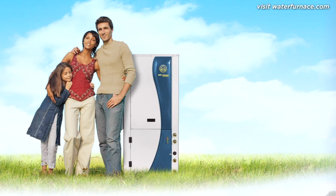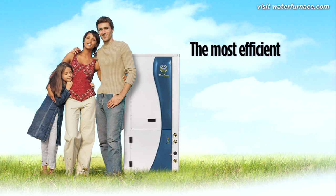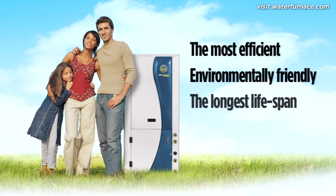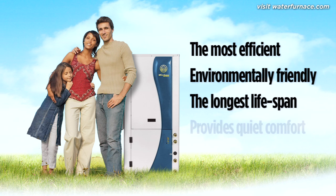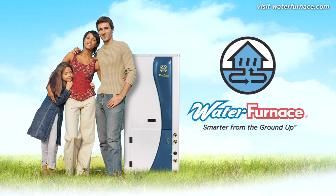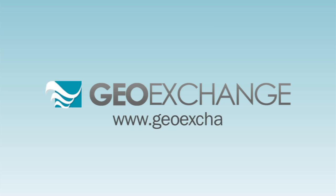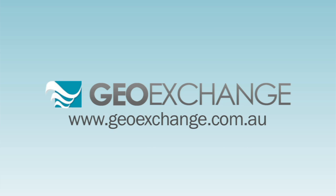As you can see, there are many reasons to switch to a water furnace ground source heat pump. It's the most efficient conditioning system available, it's environmentally friendly, it has the longest lifespan, and it provides quiet comfort. That's why we call it Smarter From The Ground Up. Visit us at waterfurnace.com or, in Australia, geoexchange.com.au to find out more.